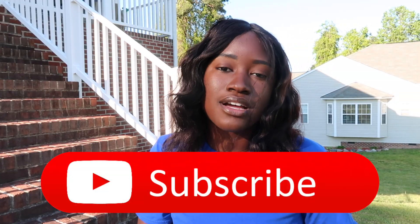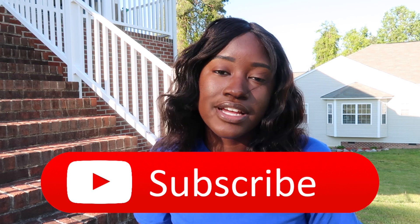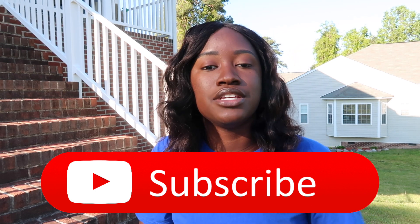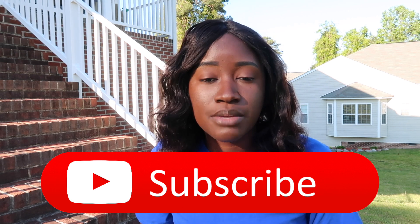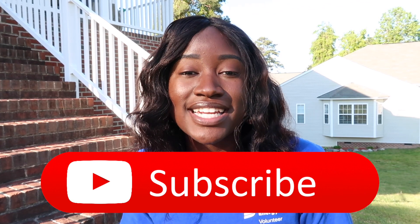Make sure you subscribe, comment down below, and share with a friend. Comment any of your internship experiences, what companies you're interning at, or if you have any questions about Dominion Energy. Thanks for watching, and I'll see you in the next video. Bye!